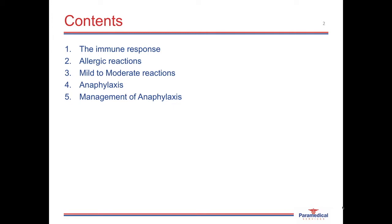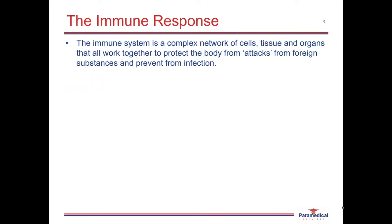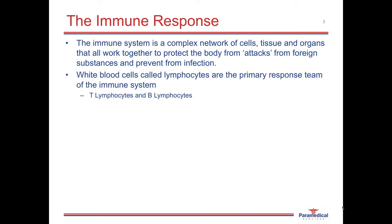Then finally, the pre-hospital management of anaphylaxis. The body's immune system is responsible for keeping the body healthy and preventing disease from taking hold and developing. The immune system is a complex network of cells, tissues, and organs that all work together to protect the body from attacks from foreign substances. The white blood cells of the body, which mainly reside within the bloodstream, within the lymphatic system, and can also migrate between the different tissues, are responsible for the primary response team of the immune system.